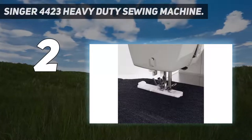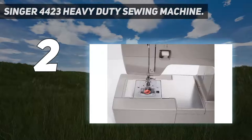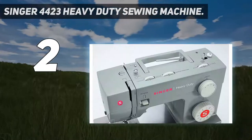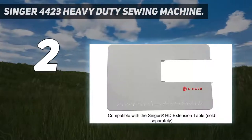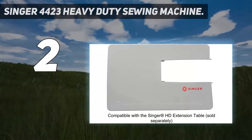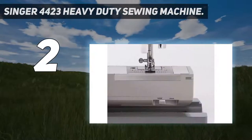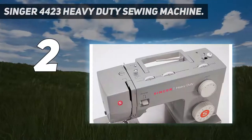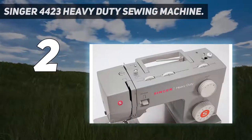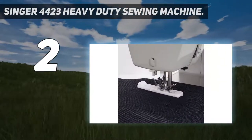Number 2 on my list: the Singer 4423 Heavy Duty Sewing Machine. No list of sewing machines can be complete without a Singer, and heavy-duty machines are no exception. The Singer 4423 is more than just another heavy-duty machine. It comes with a motor that's 60% stronger than traditional ones, 23 built-in stitches, an automatic needle threader, and an extremely fast speed of up to 1,100 stitches per minute — all at a surprisingly cheap price tag, making it great for anyone on a budget.